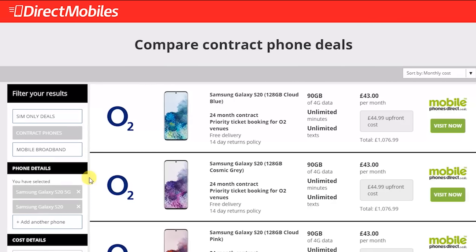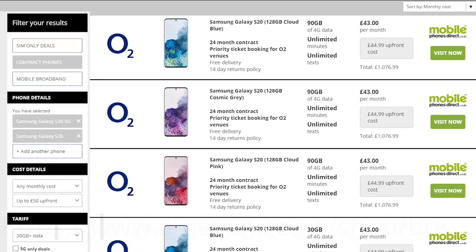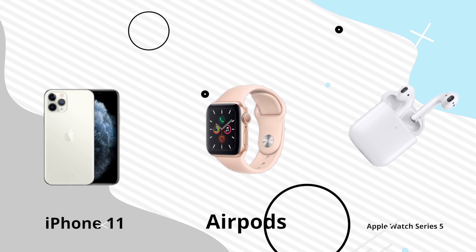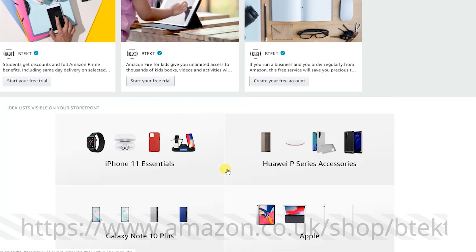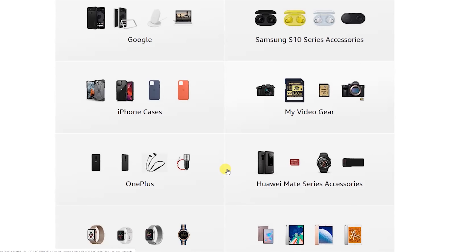Or just search directmobiles.co.uk. And if you're looking for the best tech and accessories, then check out the BTEC Amazon shop. Everything you see there is recommended by us, and every time you buy through there, a small piece will go towards the channel. If you've already bought from there, we appreciate it so much — thank you. And if you haven't checked out the BTEC Amazon shop, the link's in the description below.